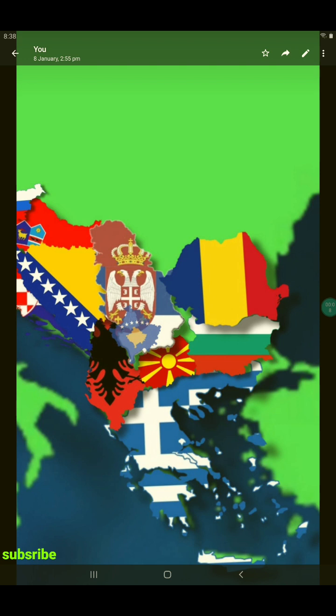Let's introduce the Balkans. What is the Balkans? What are the Balkans?